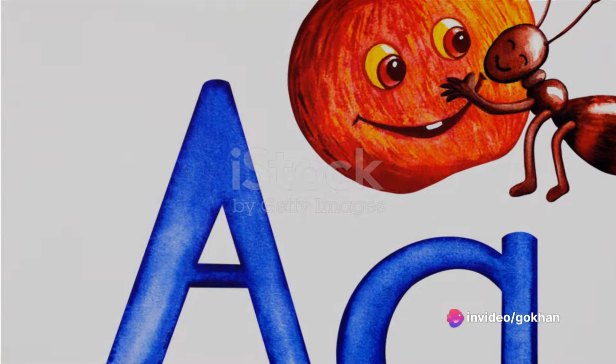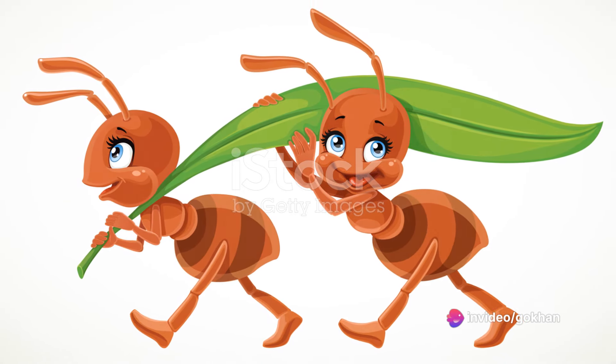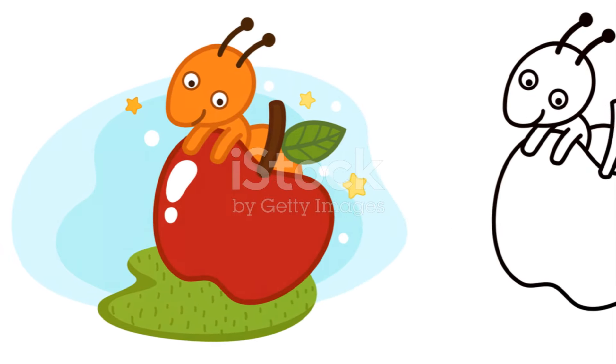Now can anyone tell me how many letters there are in the alphabet? Yes, you got it! There are 26 letters, and each one is just waiting to share its story with us.